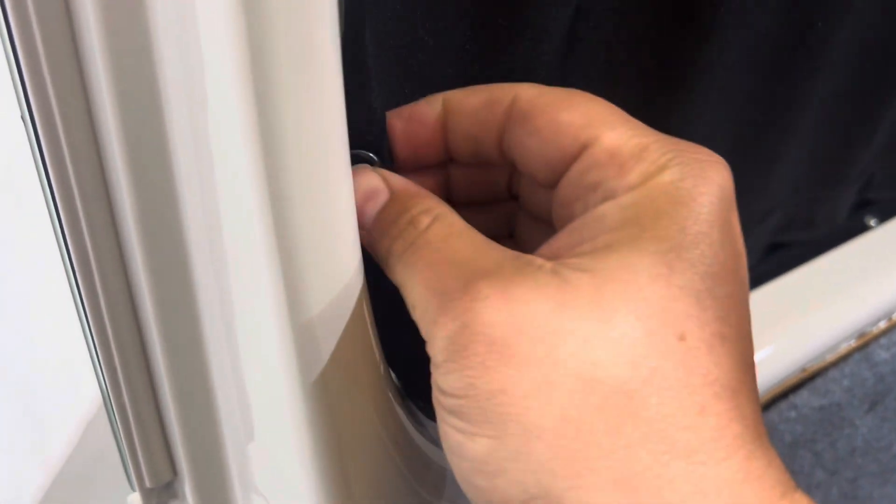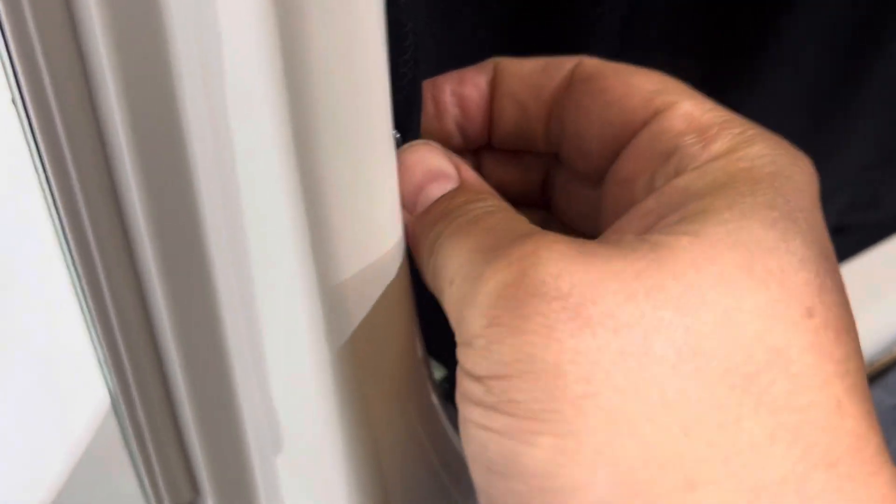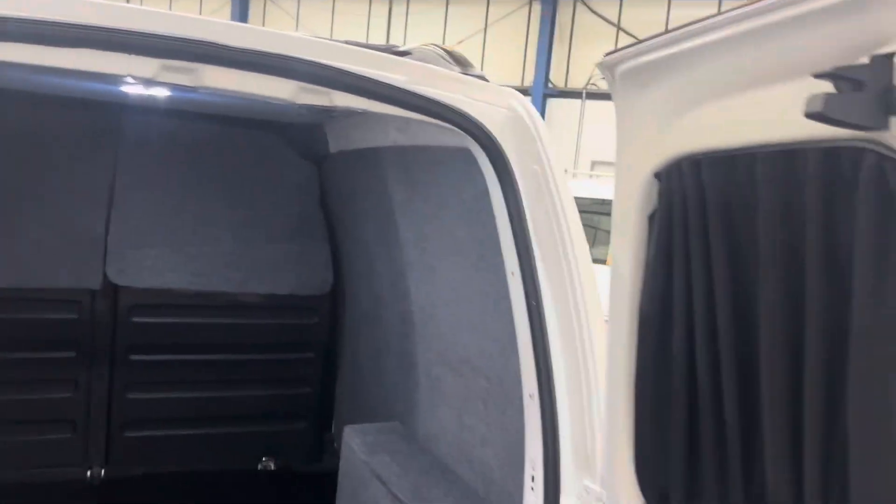Just one thing to show you as well — the previous owners installed these curtains to give some privacy in the back. They draw back and go all the way through, held with press studs on the sides. Nice little feature, nice little touch.